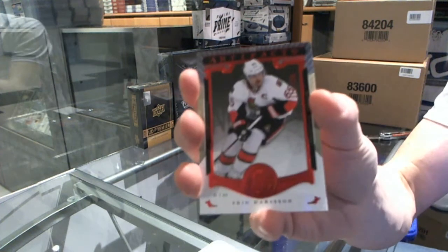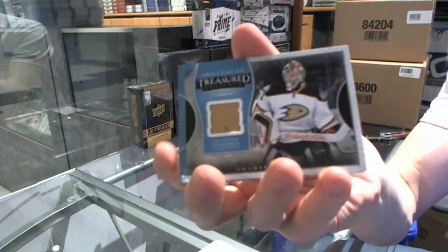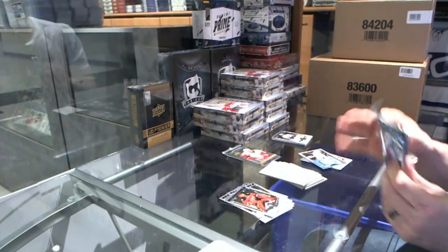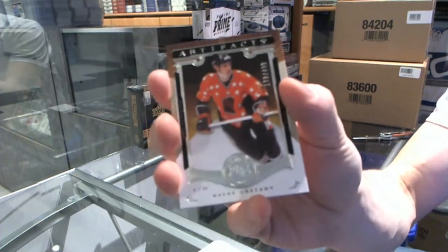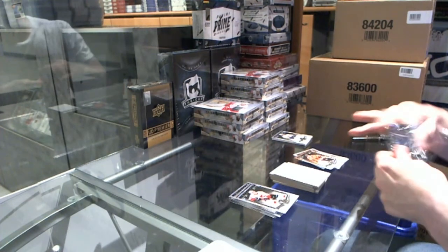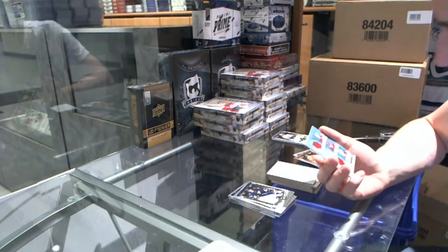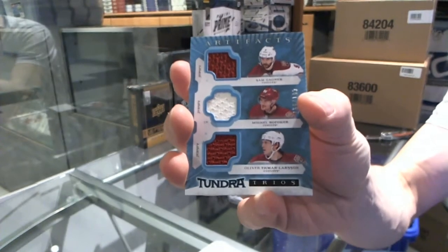We've got a red parallel numbered to 399 for the Ottawa Senators' Eric Carlson. We've got a Treasured Swatches for the Anaheim Ducks' Frederick Anderson. We've got a legend numbered to 499 for the Edmonton Oilers' Wayne Gretzky. Rookie auto number two — that's going to be tough, a toss-up since they can't use Eichel. We've got a Tundra Trios triple jersey numbered to 199 for the Arizona Coyotes: Sam Gagne, Mikel Bodker, and Oliver Ekman-Larsen.